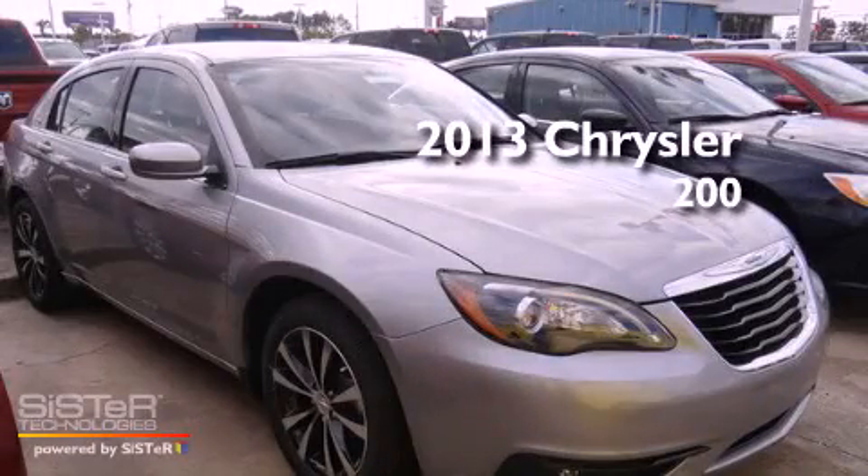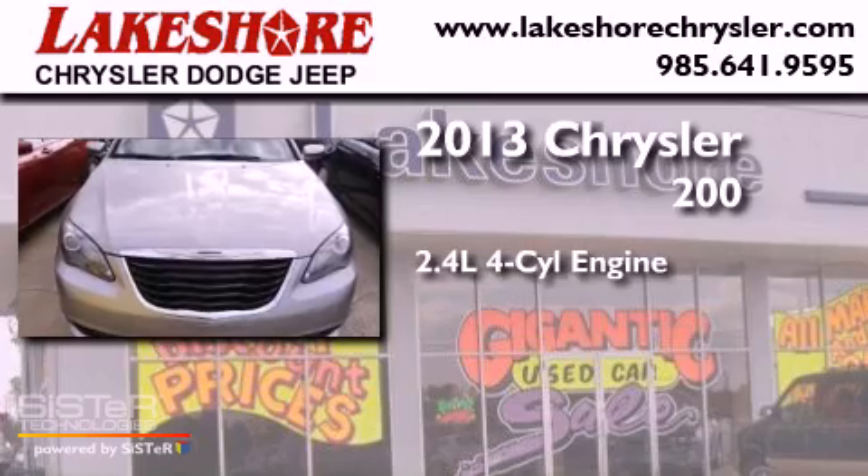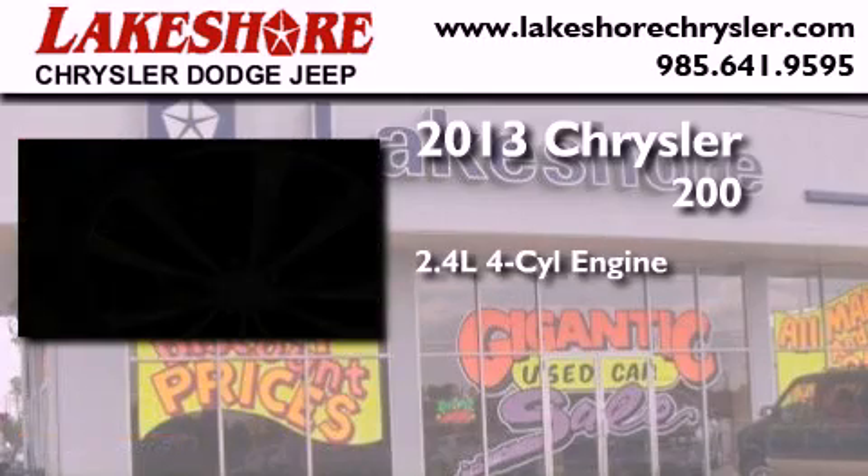This is a brand new 2013 Chrysler 200. It features a 2.4-liter four-cylinder engine and an automatic transmission.